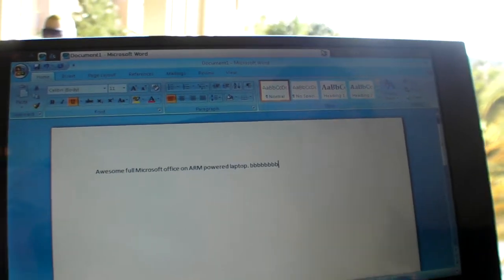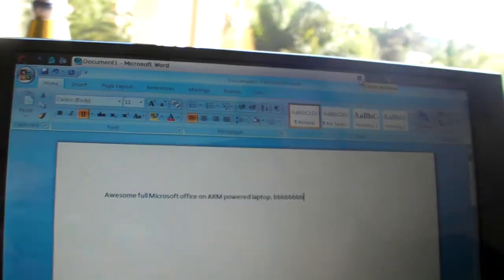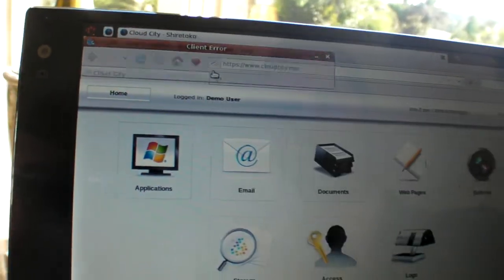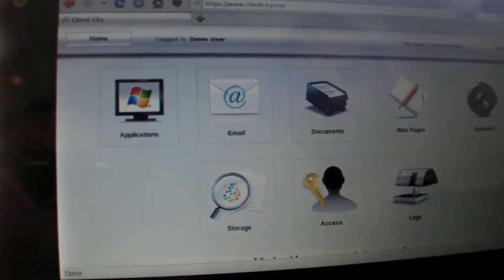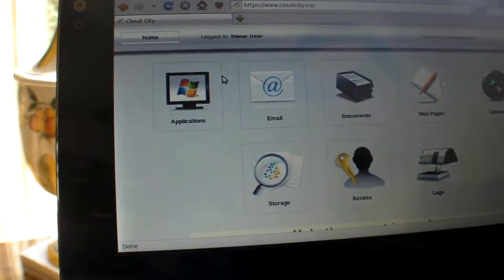So there you have it — Ubuntu on the Freescale IMX51. It'll also run a Freescale IMX53 layer. This is a web-based interface, so you would have applications, email, documents. In theory, a lot of apps will work on this.